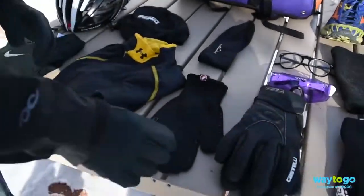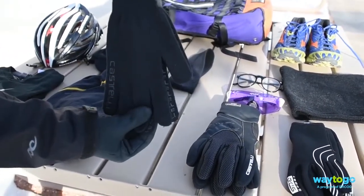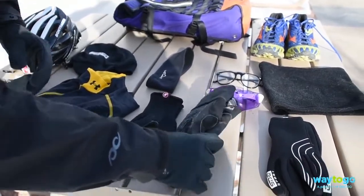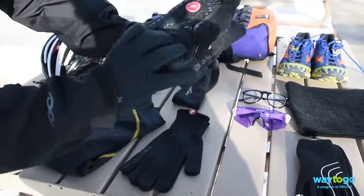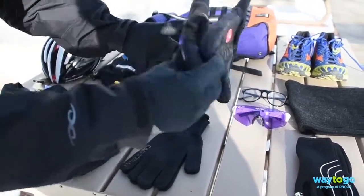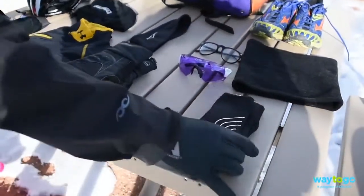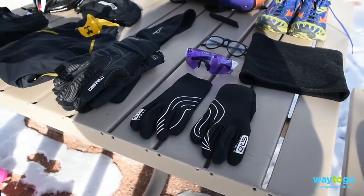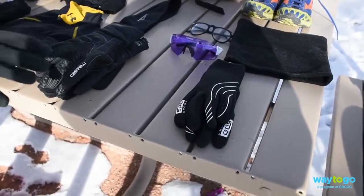For the hands, a nice little knit glove like this. If it's over 40 or 45 degrees, this should be enough. If it's under 40, a windproof cycling glove like this — notice the grip. If it's under 30, you can combine the two. Now, if it's snowing or raining, a neoprene glove like this, made out of a wetsuit material, will be completely waterproof.